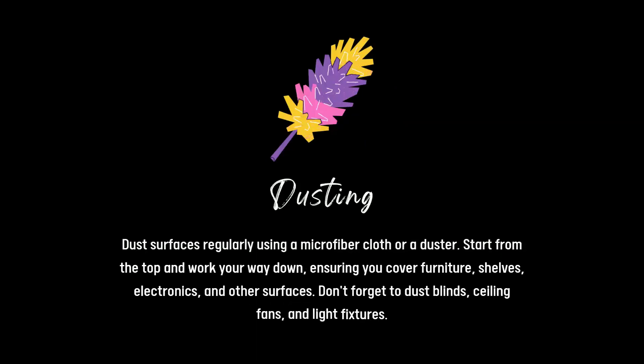Dust surfaces regularly using a microfiber cloth or duster. Start from the top and work your way down, ensuring you cover furniture, shelves, electronics and other surfaces. Don't forget to dust blinds, ceiling fans and light fixtures.